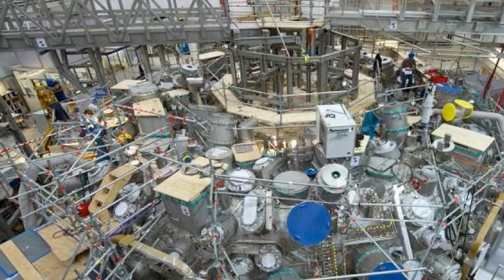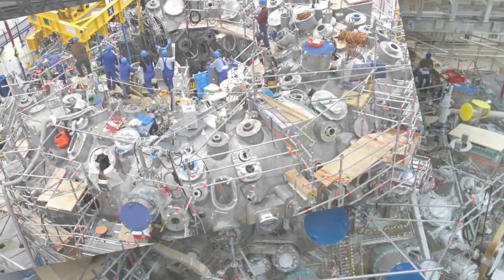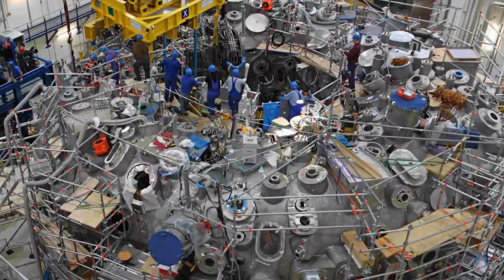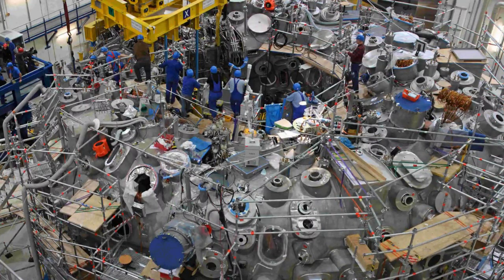The UK's own machine, JET, has already created a 250 million degrees plasma from hydrogen and produced 16 megawatts of power, proving nuclear fusion on an industrial scale is possible. But like other fusion machines, JET consumes huge amounts of energy, in part because a 5 million amp current is needed to help control the plasma.